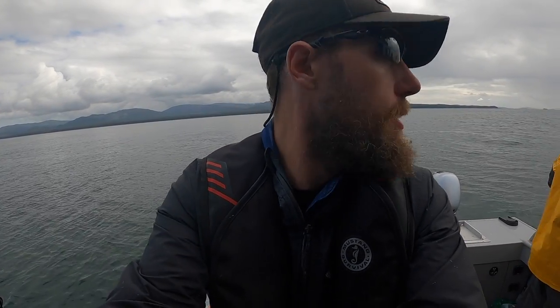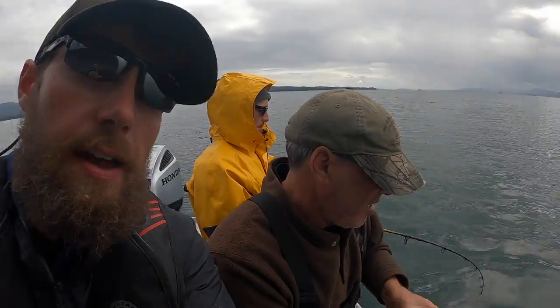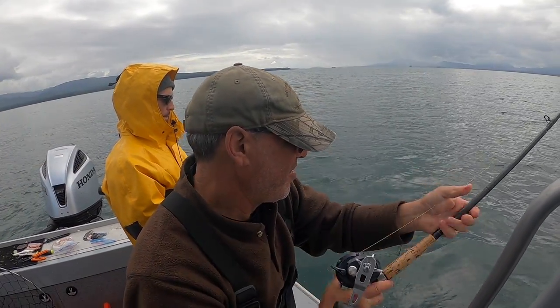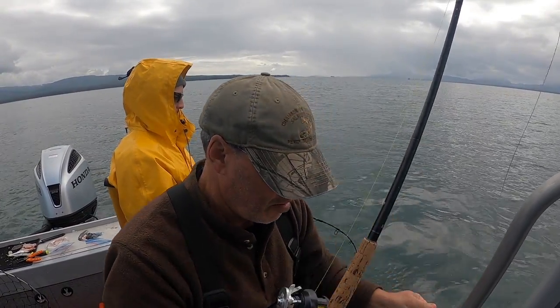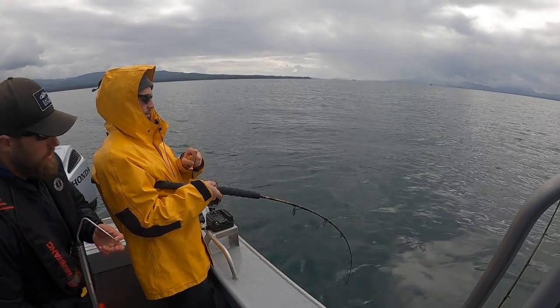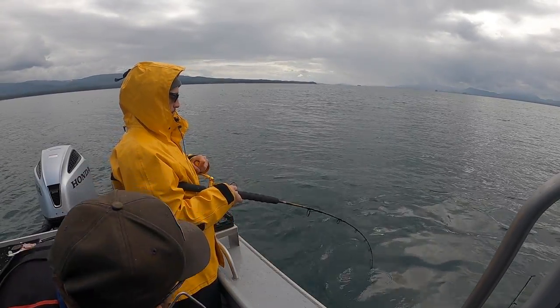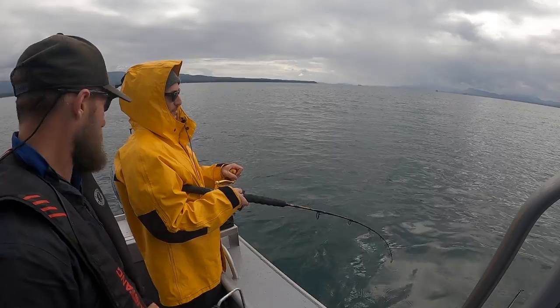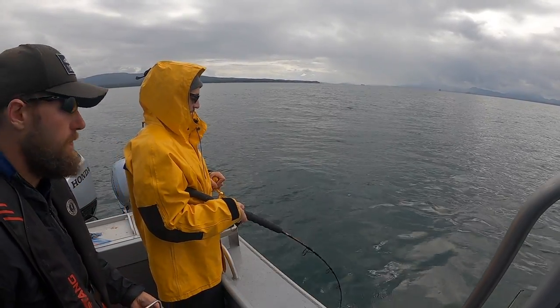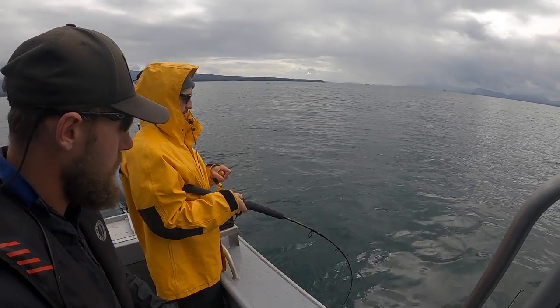We got a halibut hookup here! Let's clear that and focus on this fish. Mine's out as well. Nice and easy, slow and steady. If he needs to run, let him run. Just keep it tight — good.